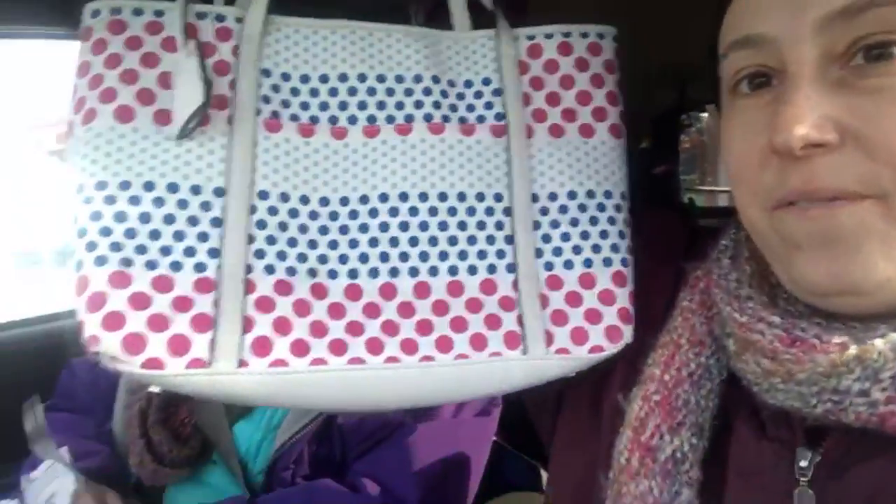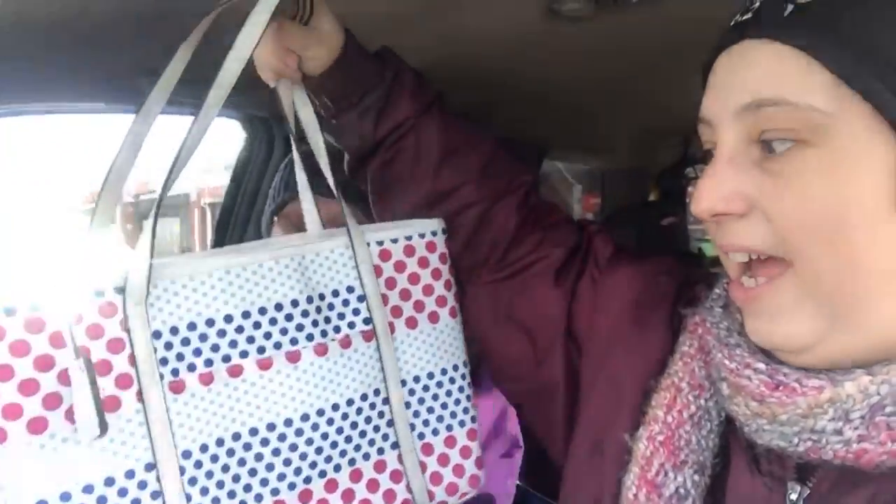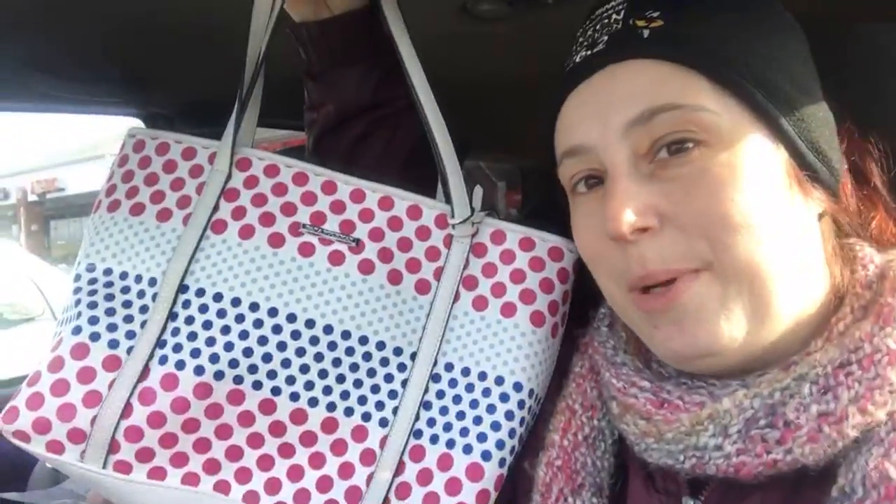I'm gonna try and keep this to about 15 minutes. So we went to Goodwill — we went through and didn't find the yarny goodness exactly that we were looking for — but the first thing that I got was this freaking fabulous purse. I saw it from across the room.